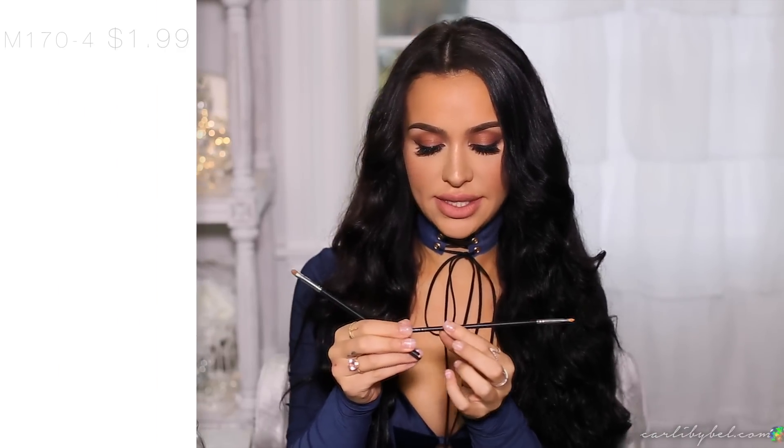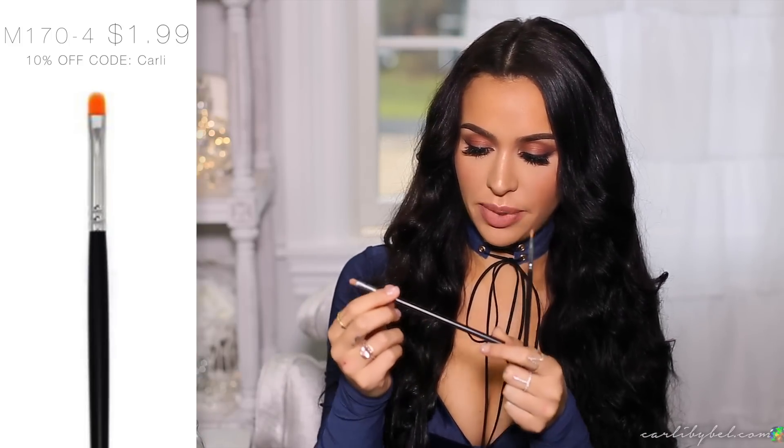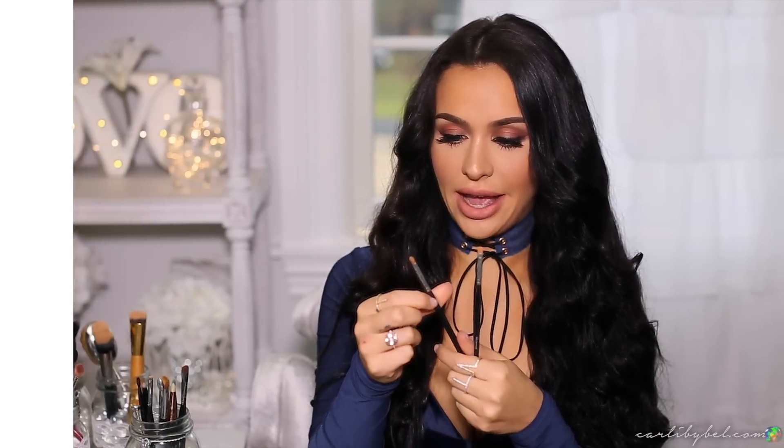Last but not least I have my little mini brushes. First are two that are basically the same — I believe they're lip brushes. One is the Morphe M170-4. I use these to apply highlight on my nose, in my tear ducts, underneath my brows, on my cupid's bow, and anywhere I want really precise highlighting.